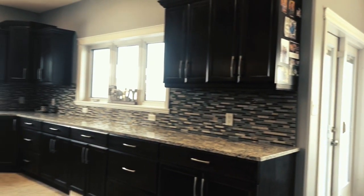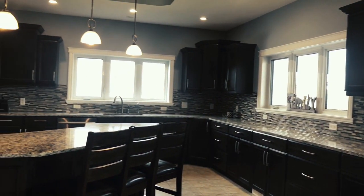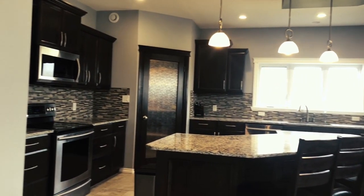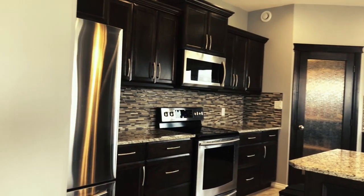The extravagant kitchen stands as the entertainment hub, featuring a large sit-up island and endless amounts of custom maple cabinetry, wall-to-wall granite countertops, in-floor heat, and stainless steel appliances.